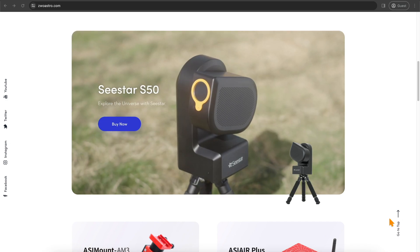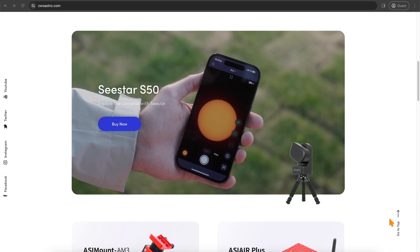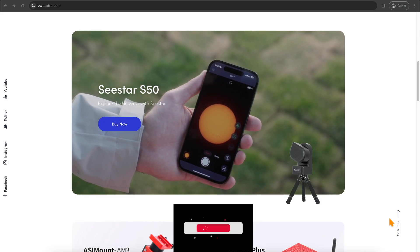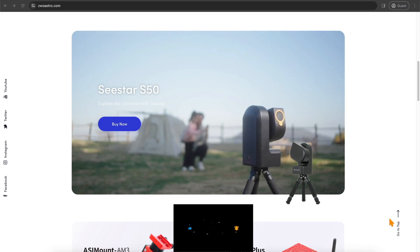Hi everyone, welcome back to the Astro Room, your very own portal to the cosmos. The Astro Room is here giving you more knowledge, more tips, more tricks, more education on the C-Star S50.